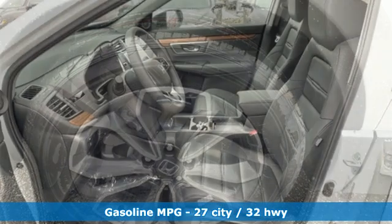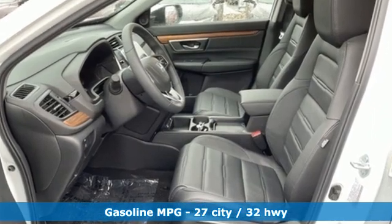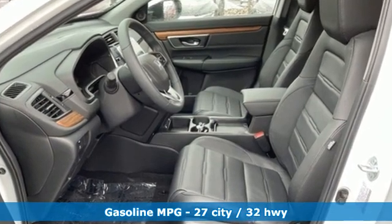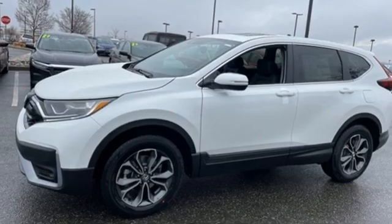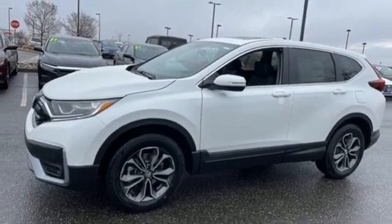It comes with great features you love: continuously variable automatic transmission, front heated leather bucket seats, streaming audio, auto-dimming rearview mirror, and dual-zone climate control.